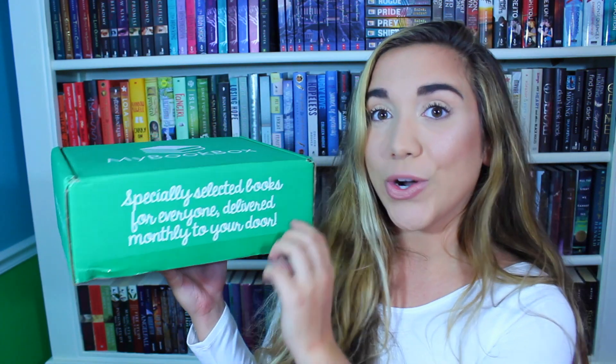So this is obviously what the subscription box looks like. On the front it says My Books Box, on the side it has their handle, and on the other side it actually has their website, which I will leave all that info down below. It actually says: 'Specially selected books for everyone delivered monthly to your door.'